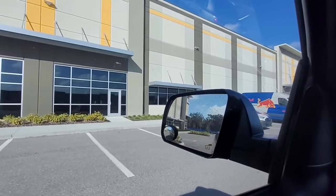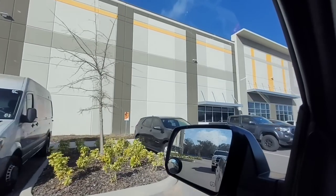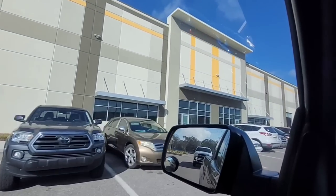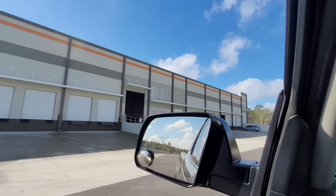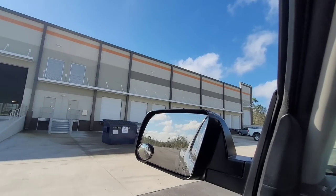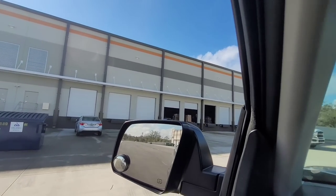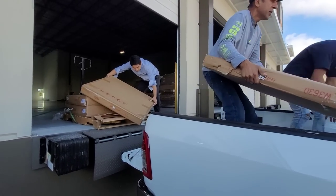We are at the warehouse now picking up the cabinets. We got both vehicles here. Let me give you guys a look at the warehouse — it's a very big warehouse. We've got a cabinet action here, picking up all the cabinets.